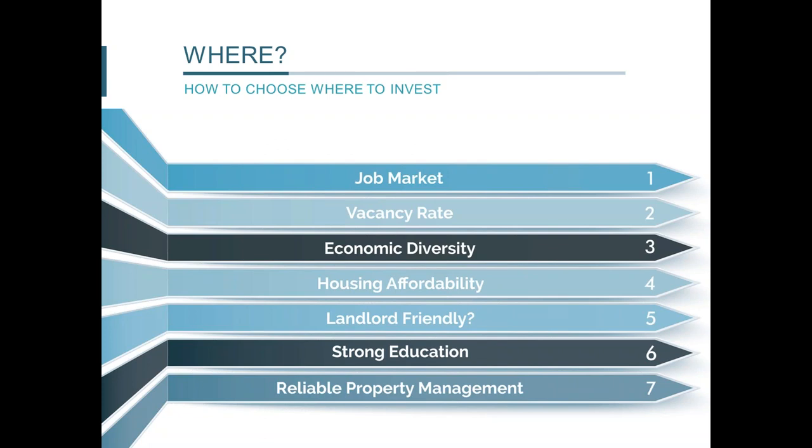Strong education is another factor — there are major universities and colleges in both Cape Coral and San Antonio. Prominent schools attract students who become future employees entering the workforce, adding jobs directly, and who stay in the local market to rent or buy property. Last but not least is having reliable property management. We have a team in each market that does everything from leasing to management to maintenance and repairs to ensure full-service coverage on our properties.